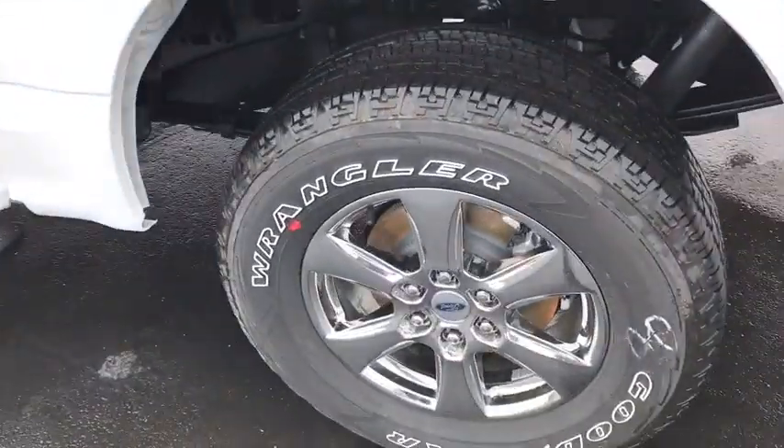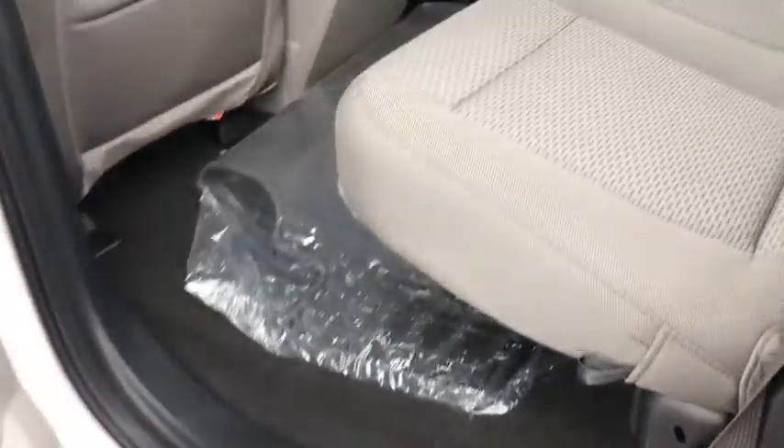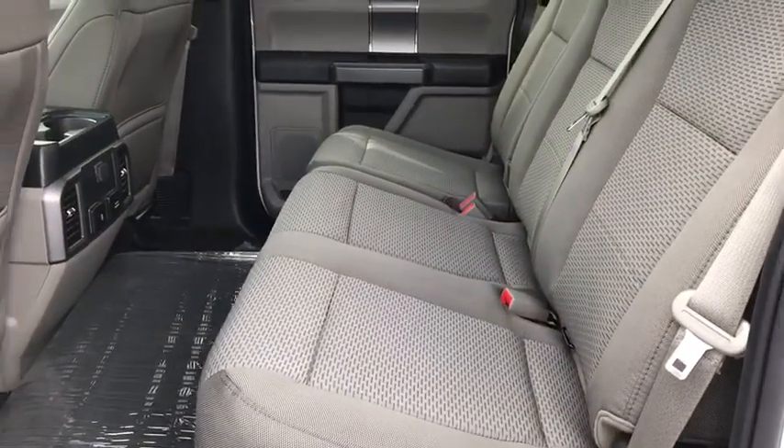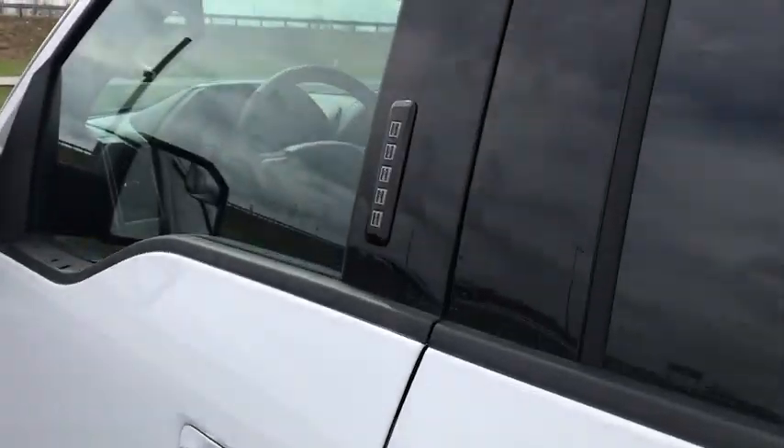Power windows, fog lamps, security system, electronic stability control, heated front seat, compass, panic alarm, brake assist, tachometer, remote keyless entry, tilt steering wheel, driver vanity mirror.